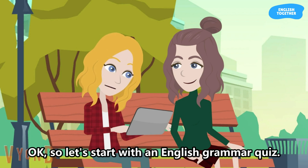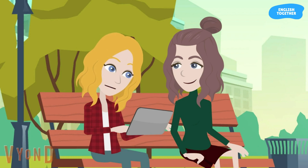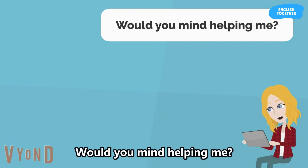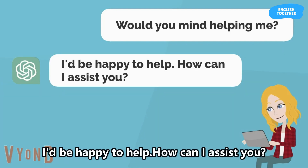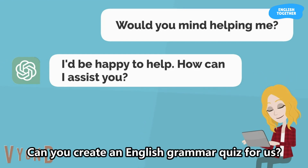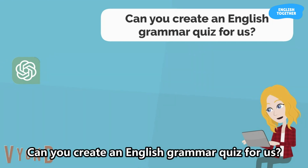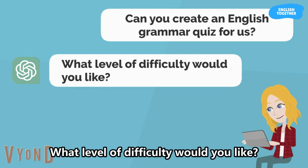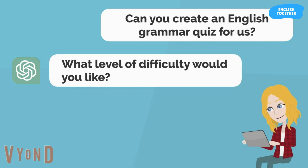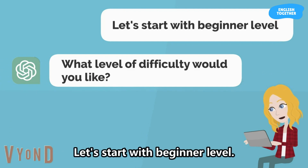Okay, so let's start with an English grammar quiz. Would you mind helping me? I'd be happy to help. How can I assist you? Can you create an English grammar quiz for us? What level of difficulty would you like? Let's start with beginner level.